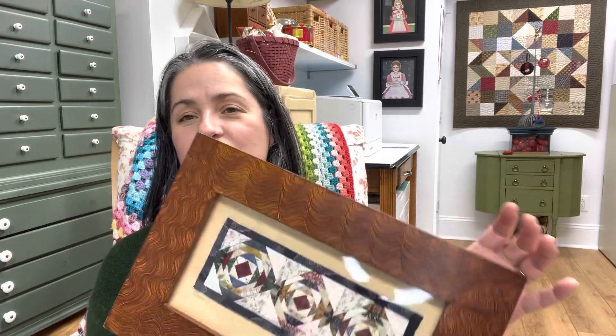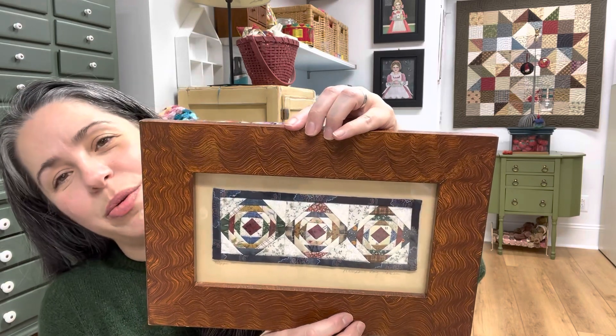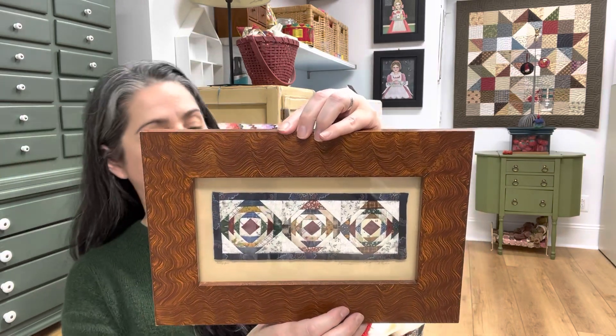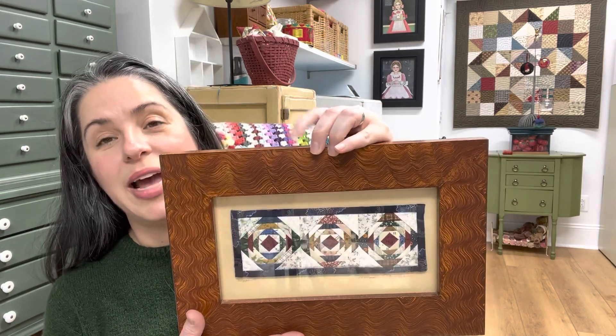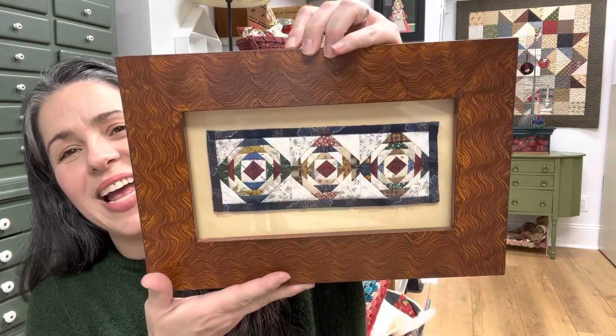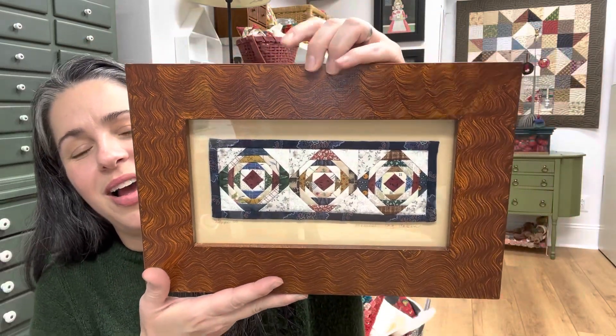The first thing I saw — and I need to wipe this because it has sticker residue — this was going to be mine. I had to take this. I grabbed it, and isn't that adorable? It's perfect. I love it.